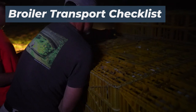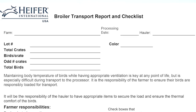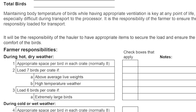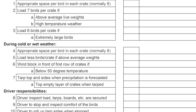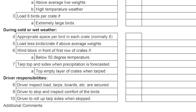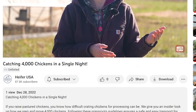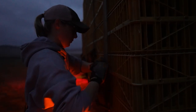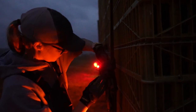Once all the chickens are put onto the trailer, we use a broiler transport checklist form to keep track of how many chickens and crates we have. The checklist also helps us determine that we are following the appropriate guidelines depending on outside temperatures, with some items for the drivers to follow as well. To claim your free copy of this document, click the link in the description of this video. Finally, the driver straps the crates onto the trailer and we're ready to haul them off to the processor.